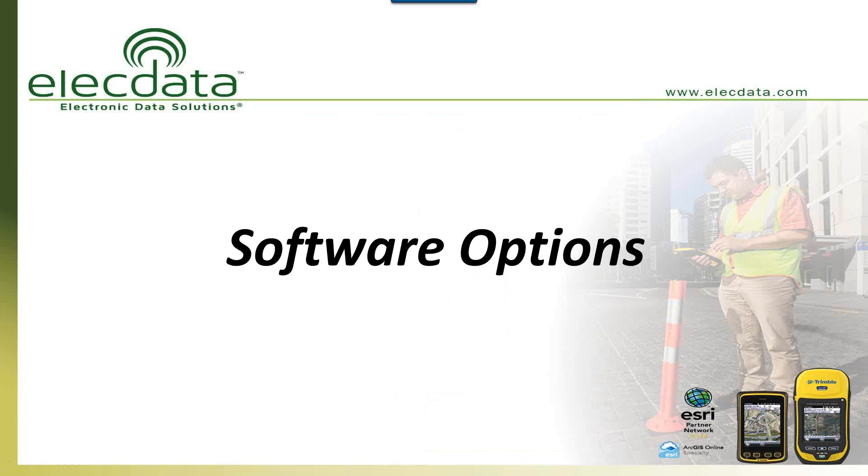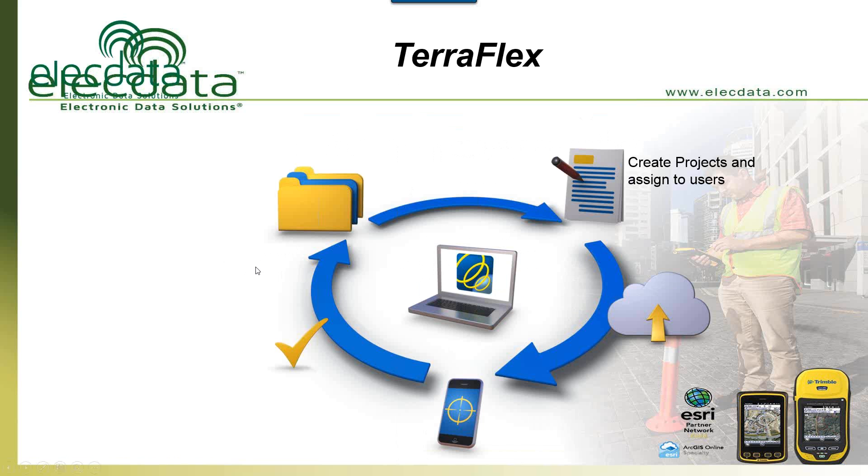I'm not going to give a live demo or get into the weeds with software. There are two software options I really want to highlight. The first is TerraFlex, which is a Trimble solution. It can reside on your Trimble GPS unit, your tablet, or your phone. It has its utilities, pluses, minuses, and benefits — it's a legitimate solution for putting on that phone or tablet.